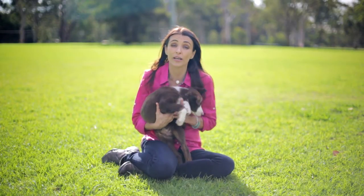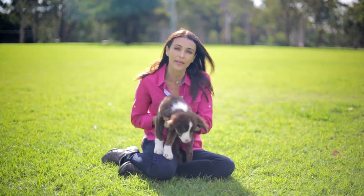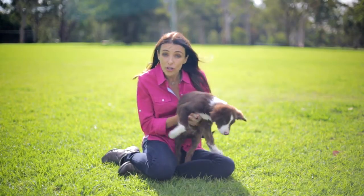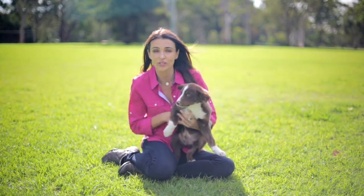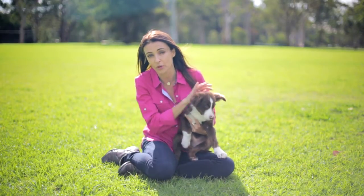But you do need to be careful when adopting from a rescue group that you still choose the right puppy to match your lifestyle. The good rescue groups will assess your lifestyle, ask you a lot of questions, and then show you the puppies or dogs that they think are appropriate for your life.